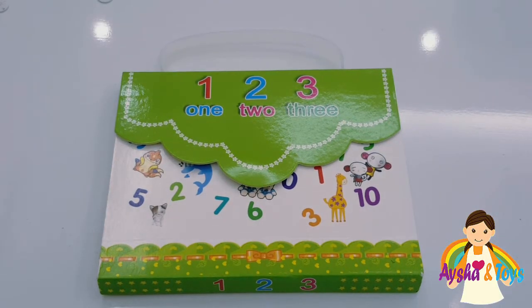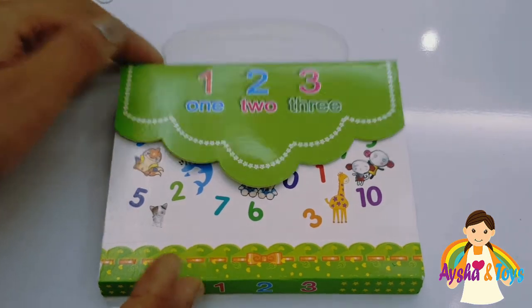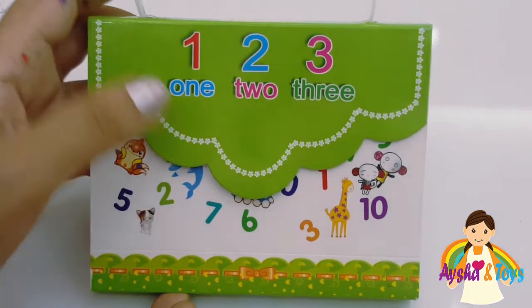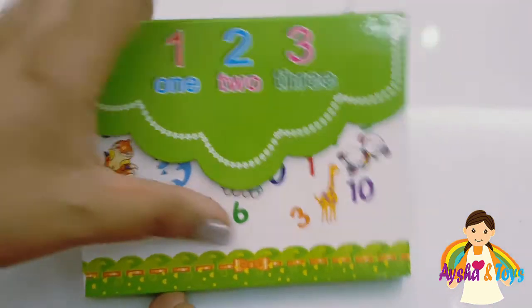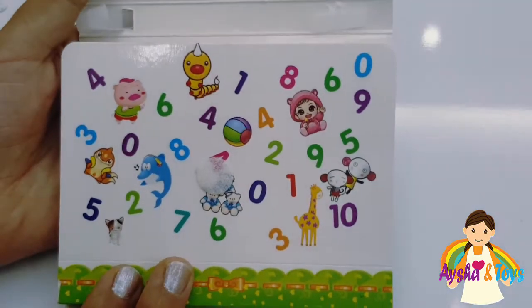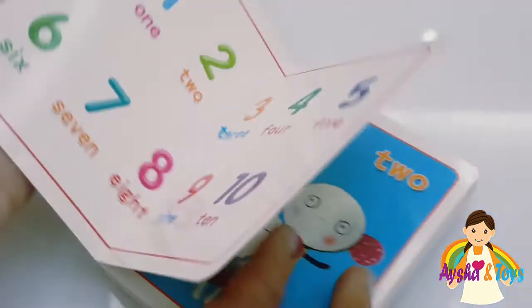Hi friends, today we learn numbers. We have here a beautiful numbers book. Very beautiful. Here one, two, three. Very nice for kids, like flashcards.